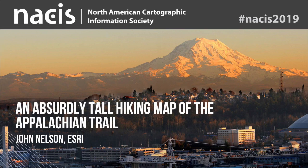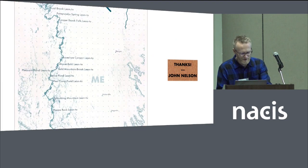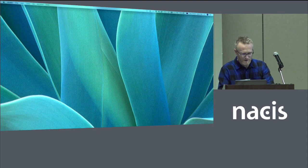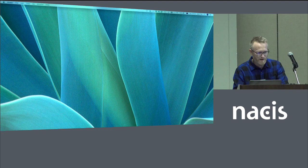I'll be talking about how and why I made this map of the Appalachian Trail — an absurdly long journal-atop hiking reference.